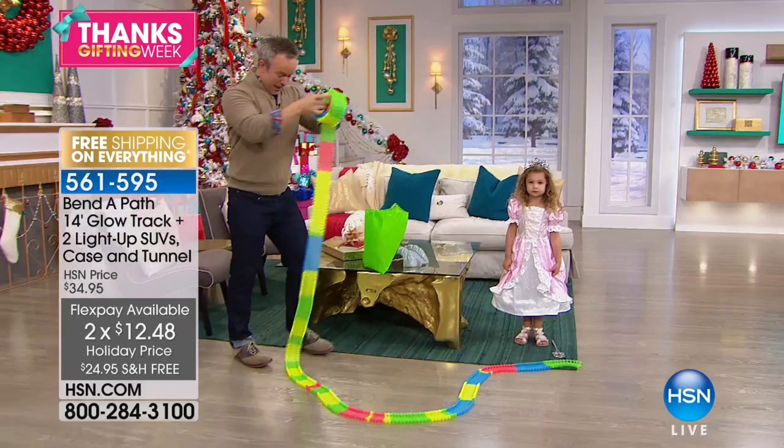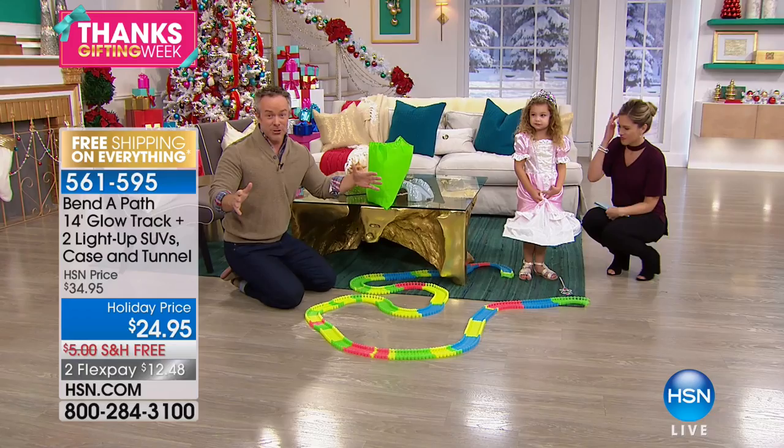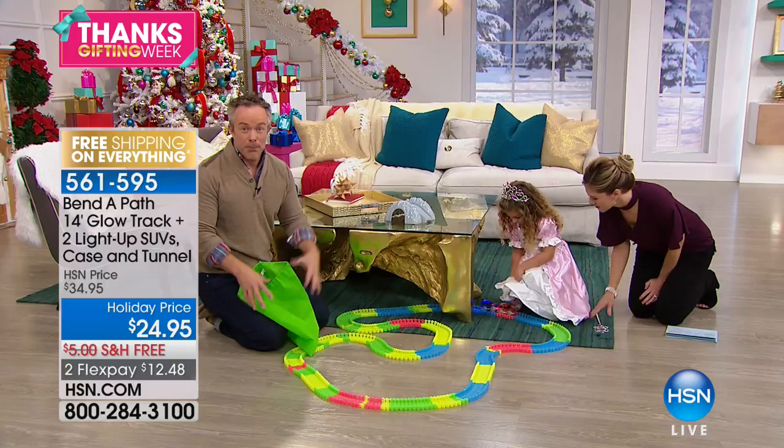We brought in a special princess — Princess Payton — to play with us this morning. Look at her showing off her dress. We've got 14 feet of track and that goes a long way. Payton, you want the red car? In my satchel I've got the red car — there you go, Payton. You can play with the red one while I put the blue one on the track. We're up and running — setup was a breeze. It's great for little hands and for grown-ups who want to get creative as well.